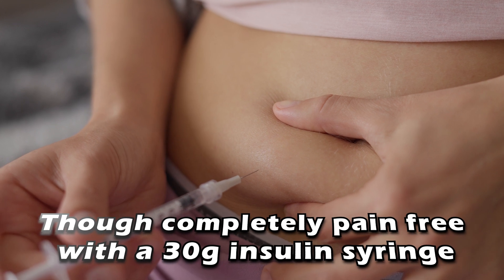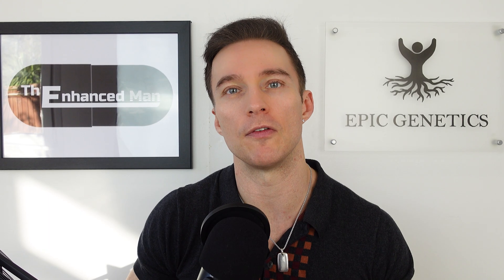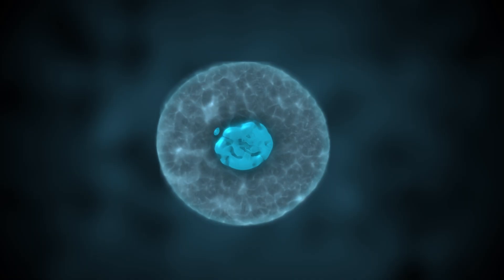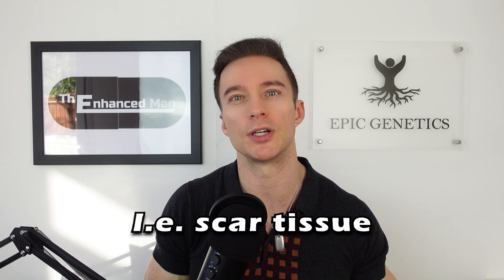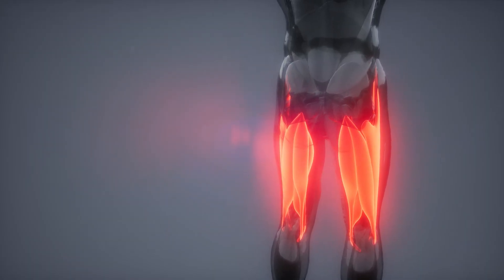Touching on TB-500 — this is also a subcutaneous shot but you can do it anywhere in your body, and the main difference is you get a systemic buildup. It systemically improves tissue repair by cellular migration and reducing fibrosis, in turn decreasing muscle inflammation across multiple muscle groups.